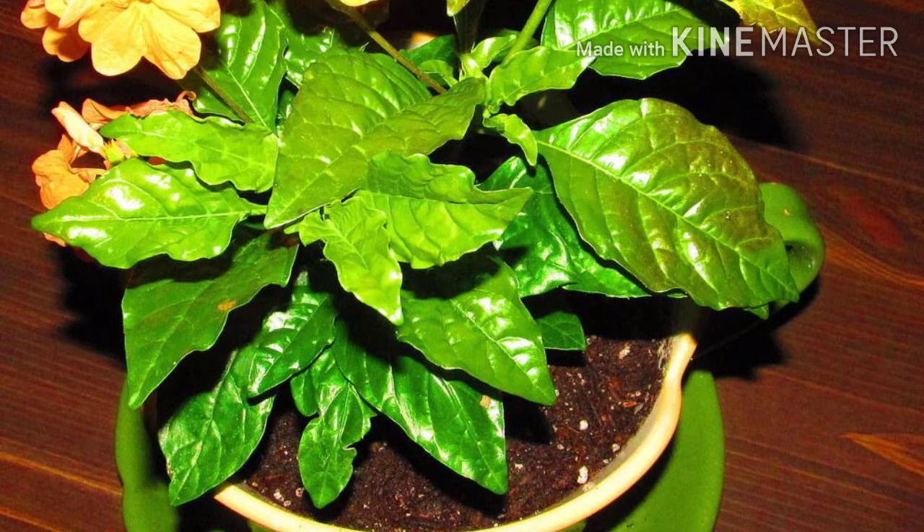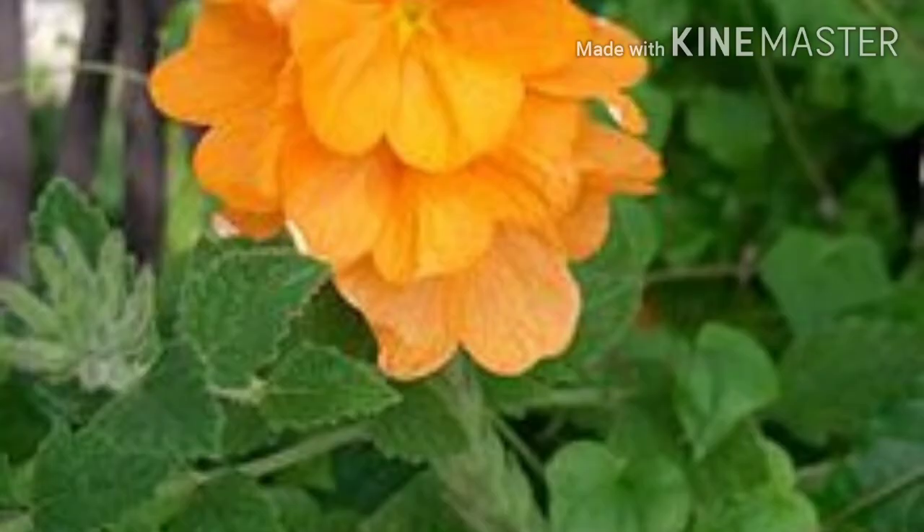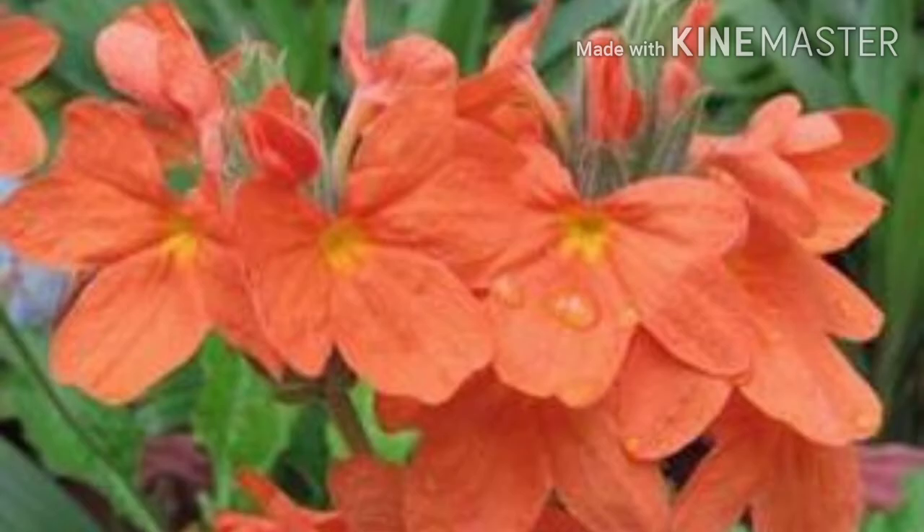Crossandra is an evergreen shrub of minor importance. The leaves are upright, somewhat toothed, and often verticillate. The corolla is cylindrical, more or less curved, with stamens 4 in pairs.